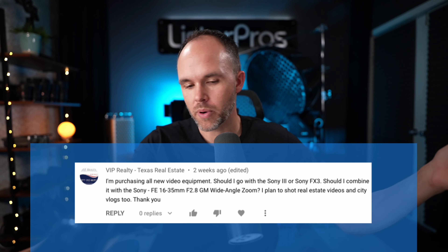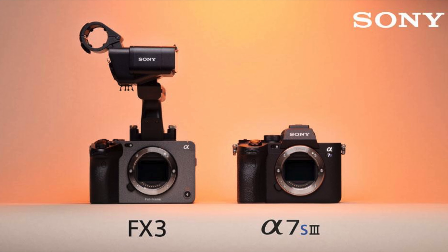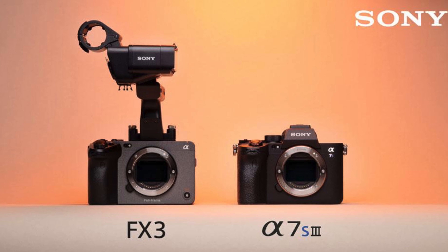So my gear recommendation — I'm assuming you're thinking about the a7S3 versus the FX3. In my opinion I would go with the a7S3. It's a little more portable, I believe the sensors are the same in both cameras. Even though the a7S3 is only a 12 megapixel camera, it actually produces some really great photos as well. For some customers you might want higher megapixels if you're doing photos, but your question was all about video.